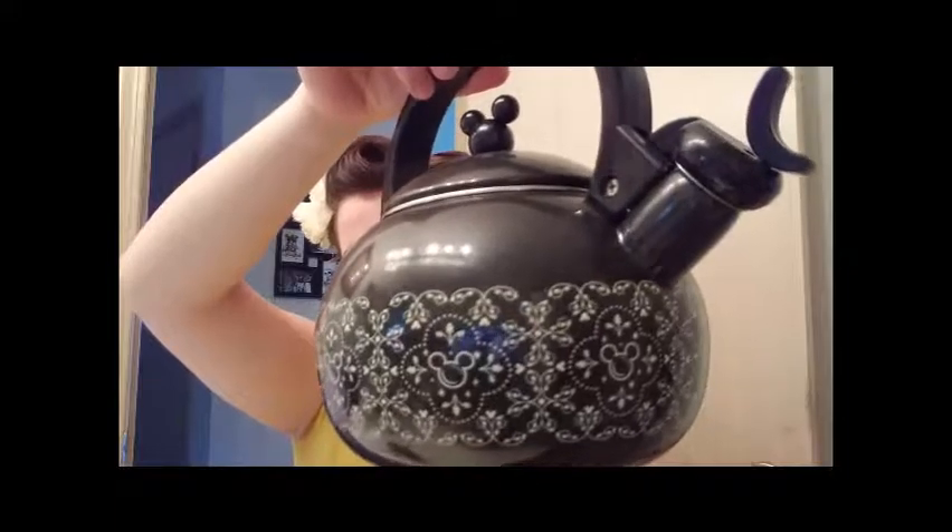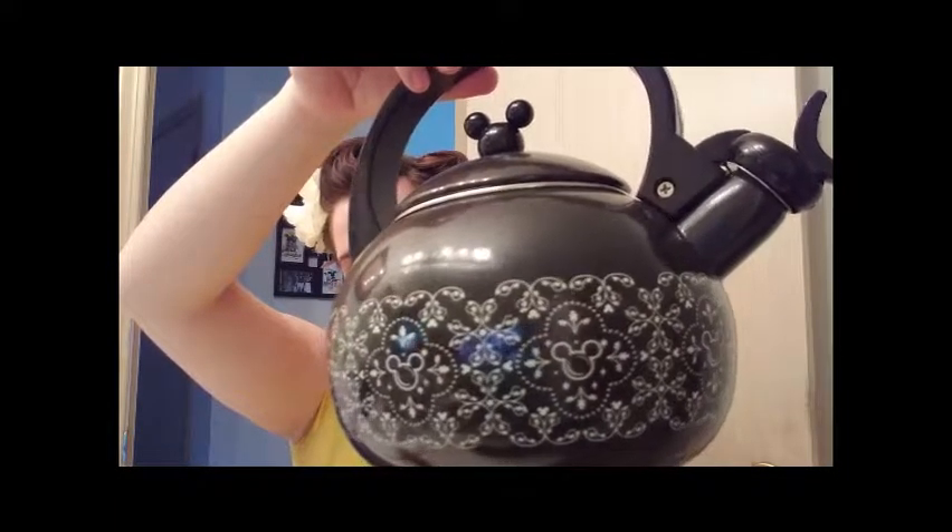On that same note of beverages is the cutest teapot in the entire world. Seriously, look at it. I'm obsessed. I haven't had the chance to use it yet since I got it as a gift from my husband for our anniversary this year, and it's been really, really warm and we don't have air conditioning as of yet. So let's keep moving on.